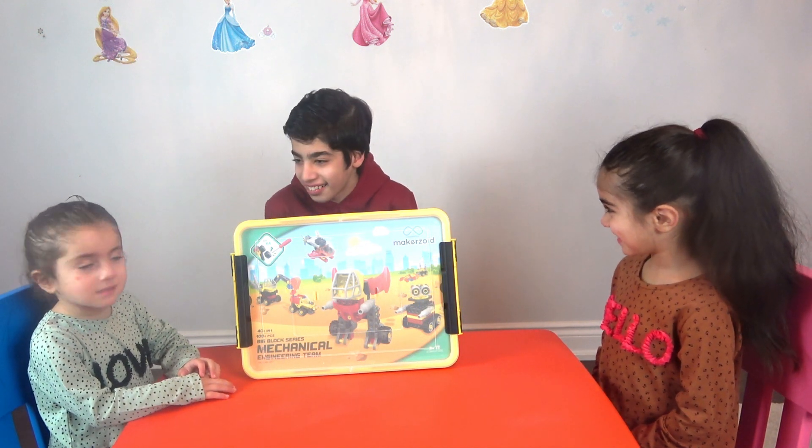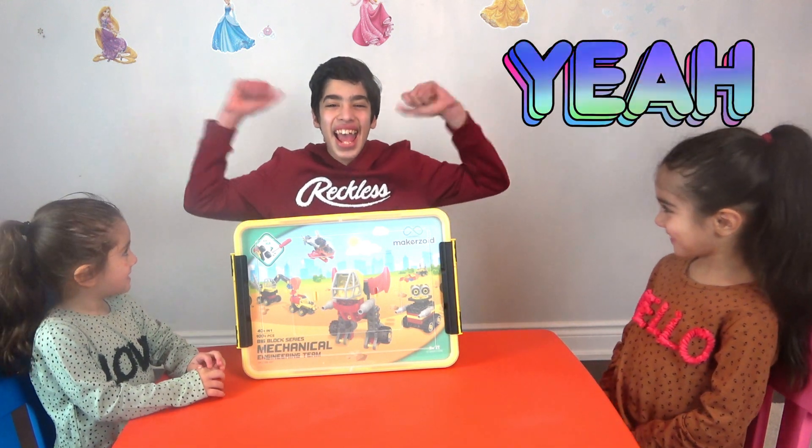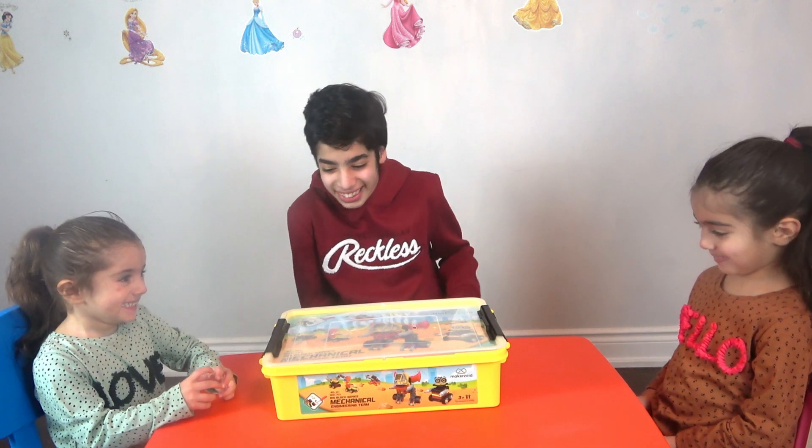You guys ready? Yeah! Ready? Yeah! Let's go! I'm so excited!